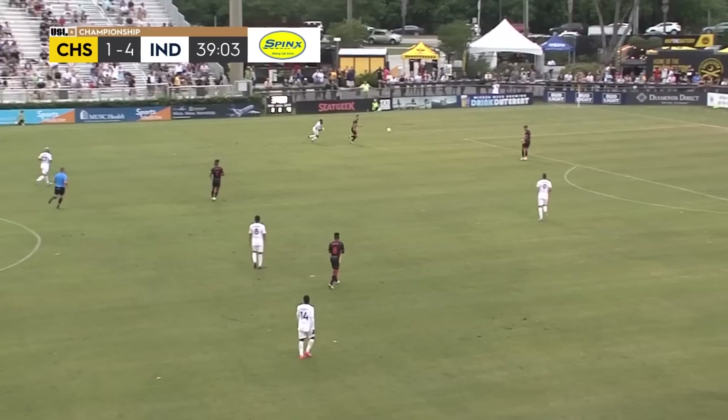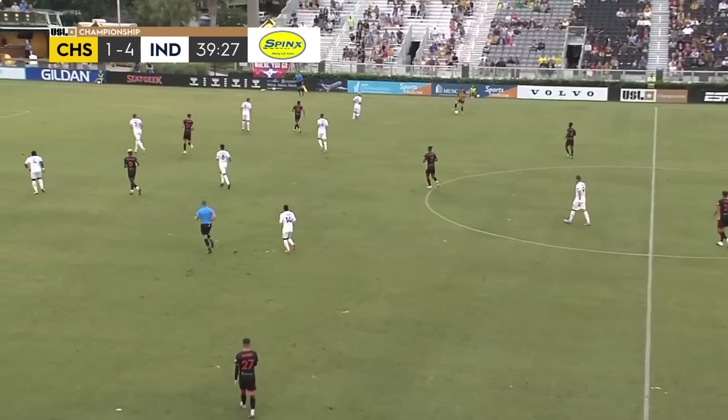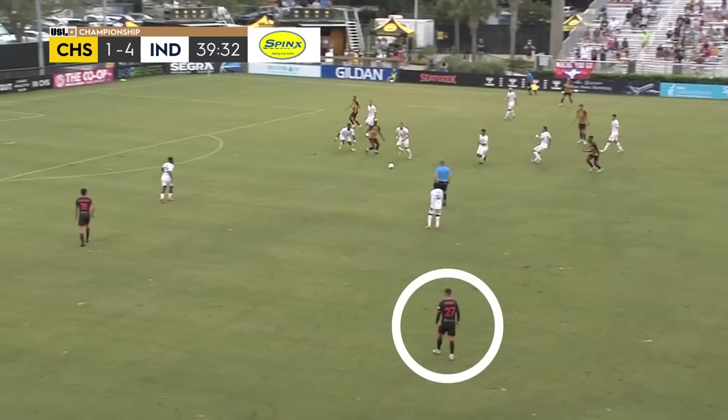Now the ball comes into Dom, our center mid, he plays me out the ball. As I receive it looking forward, you can just see it's not the time to attack. Indy's in two very distinct lines — they're set, they're organized, they're numbers advantage. It's time to swing the ball here. I think Andrew, as he receives the ball, needs to switch it over to the other side. There's just so many numbers over on this side. If you switch it over to the left back, there's more space — force Indy to move.